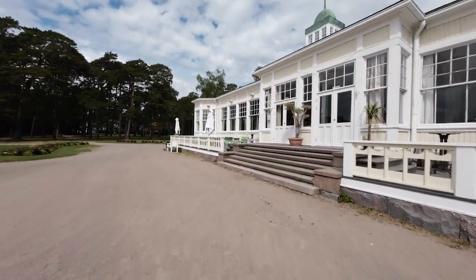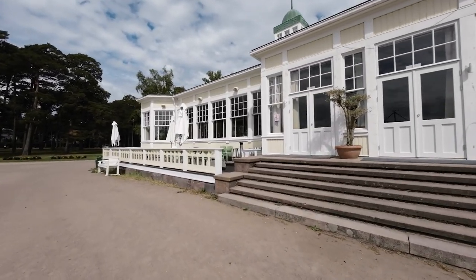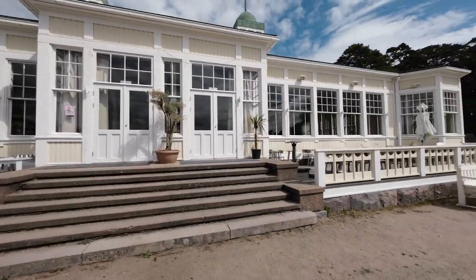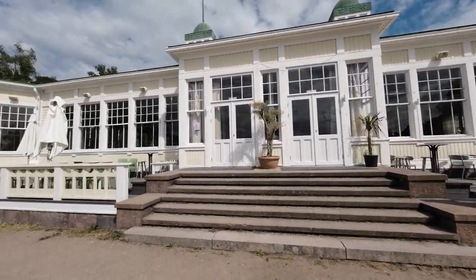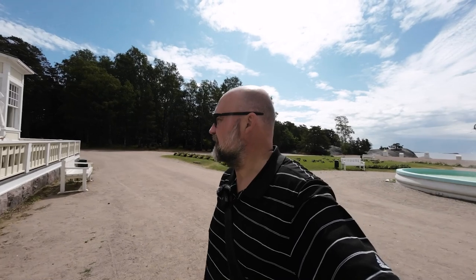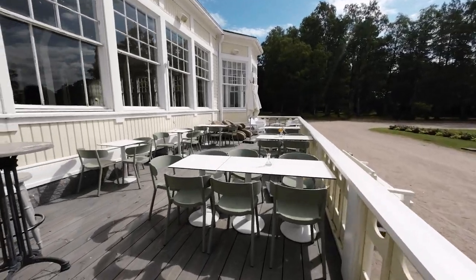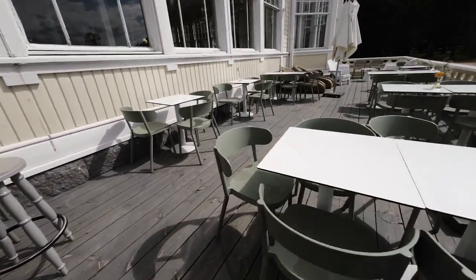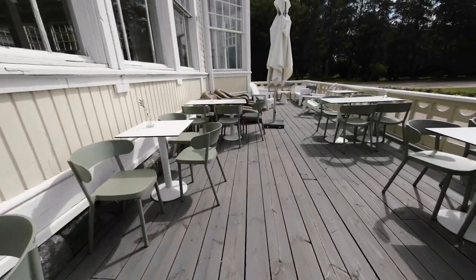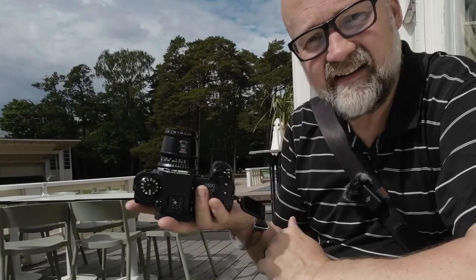Unfortunately it looks like the restaurant is closed or hasn't opened yet, so I cannot get a drink. I'm getting a bit thirsty because for me 16 degrees is quite a lot. Let me sit on the terrace for a little while and talk about the lens. Oh no, it's been raining so most of the chairs are wet. Maybe I'll sit over here on this one — and here you can see the lens.